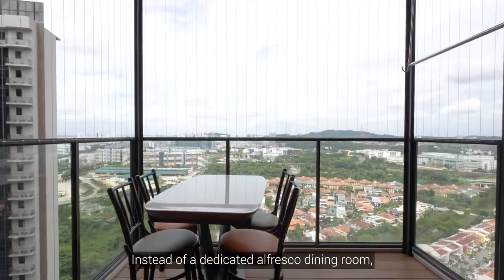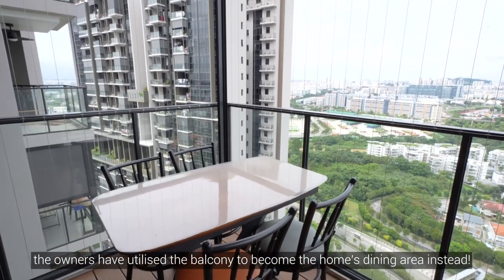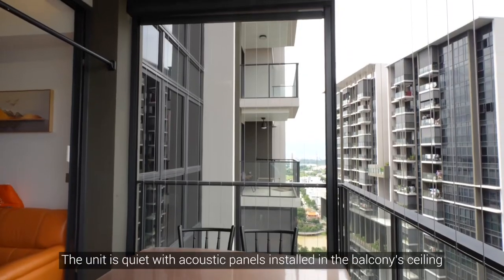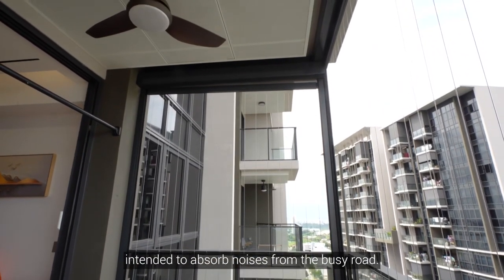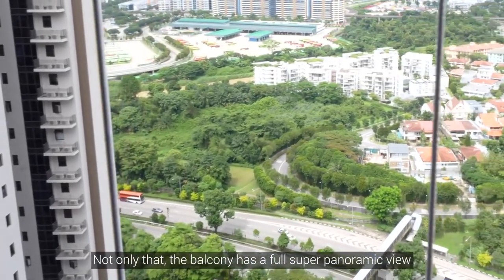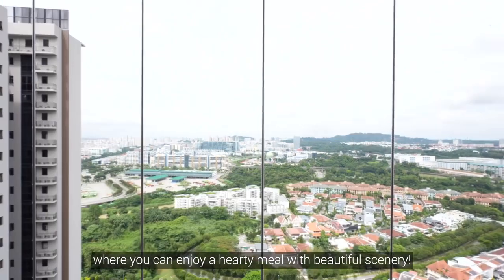Instead of a dedicated alfresco dining room, the owners have utilised the balcony to become the home's dining area instead. The unit is quiet with acoustic panels installed in the balcony ceiling intended to absorb noises from the busy world. The balcony also has a full super panoramic view where you can enjoy a hearty meal with beautiful scenery.